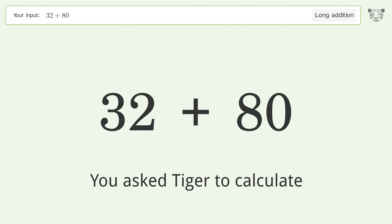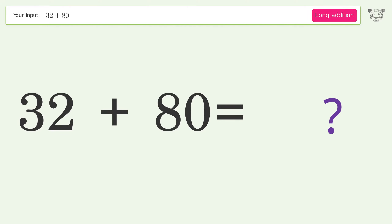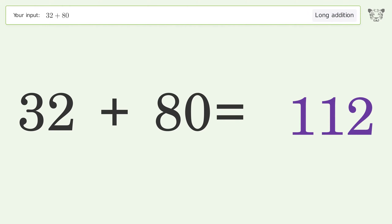You asked Tiger to calculate. This deals with long addition; the final result is 112.